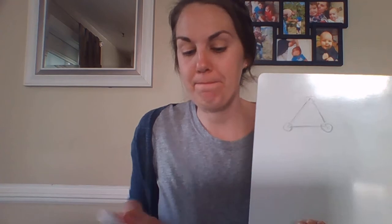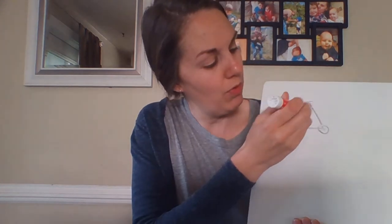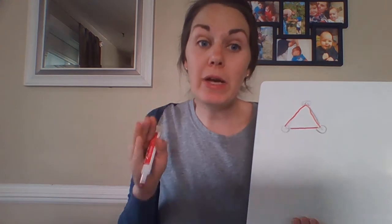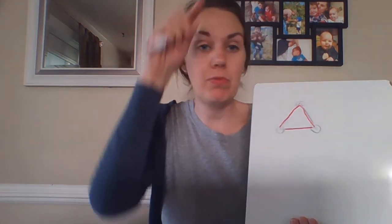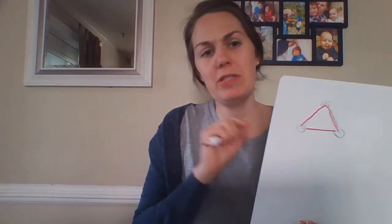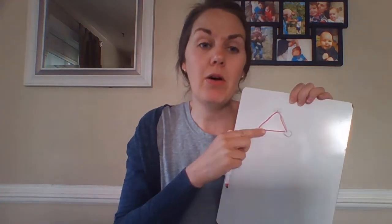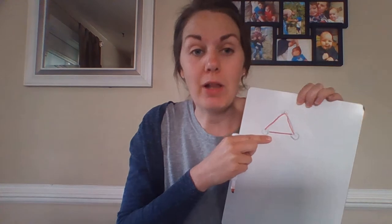Three angles, and then we also have one, two, three sides. No matter what — we can have long sides, short sides, combinations, or all equal sides — when we have a three-sided shape, we call it a triangle.